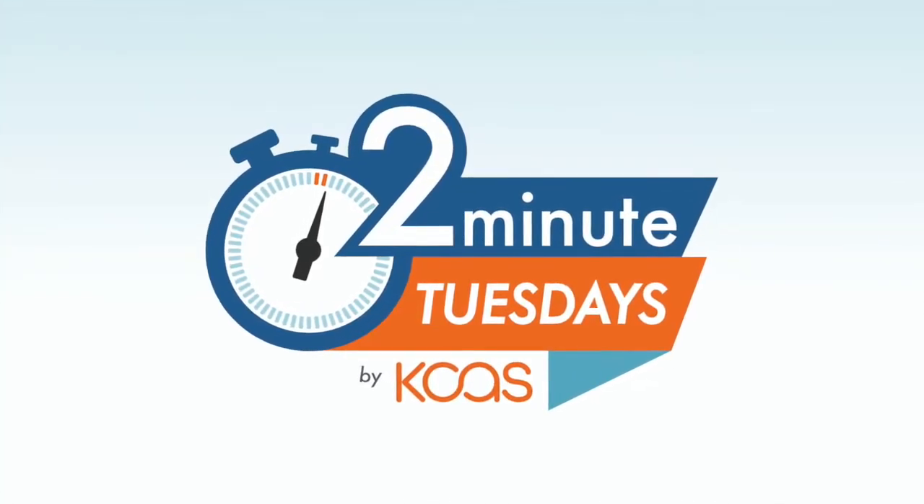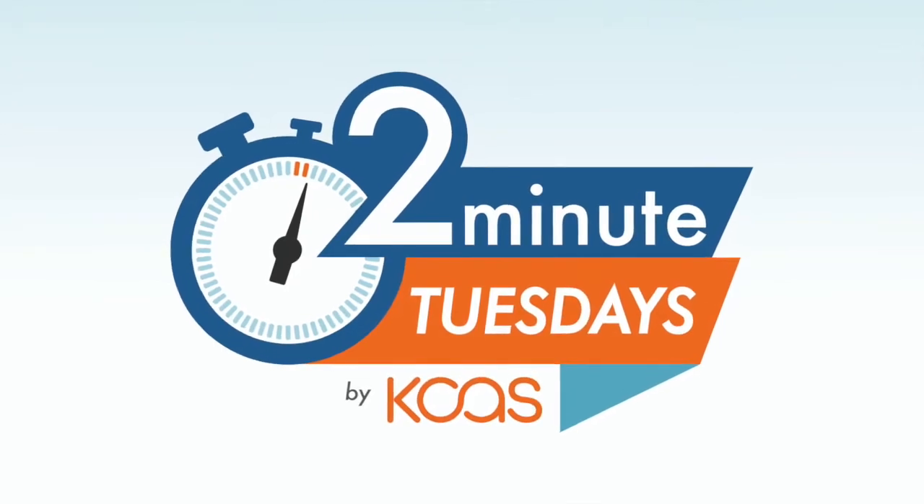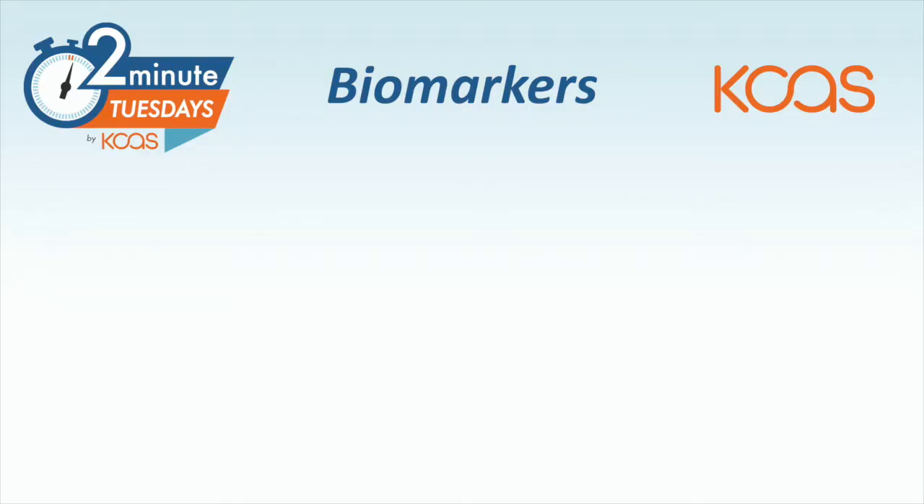Welcome to Two Minute Tuesday, brought to you by KCS Bioanalytical and Biomarker Services. I'm Dominic Guarino, the Senior Scientific Advisor for Biomarker and Biomarkers. I'm here to talk to you today about biomarkers.